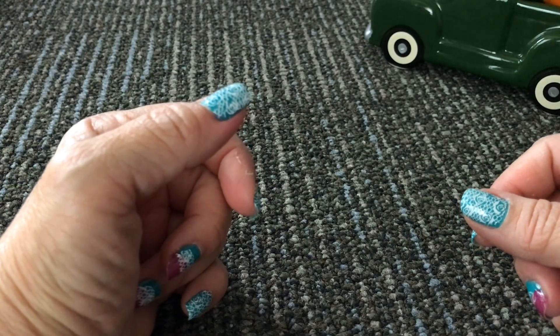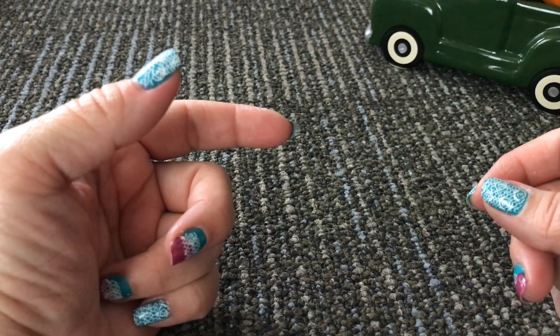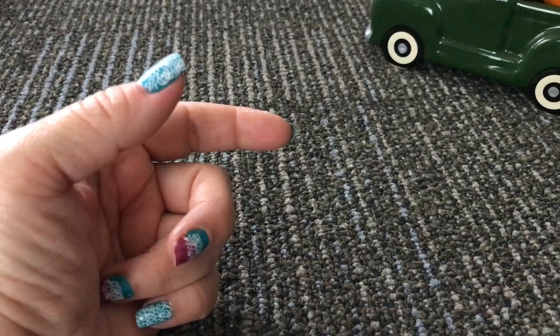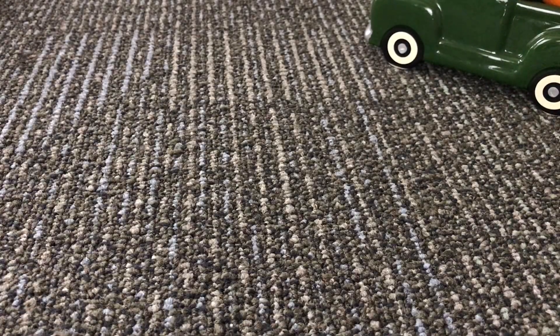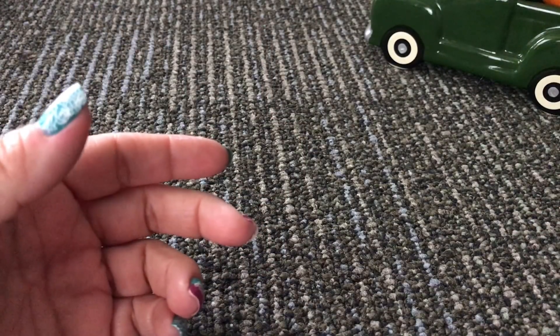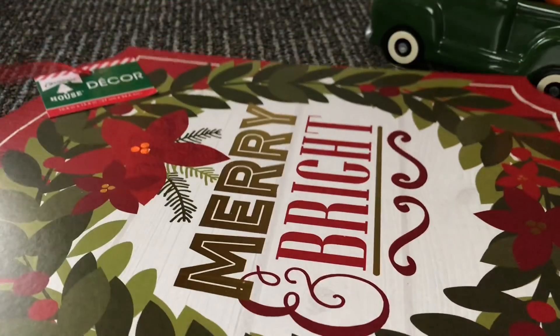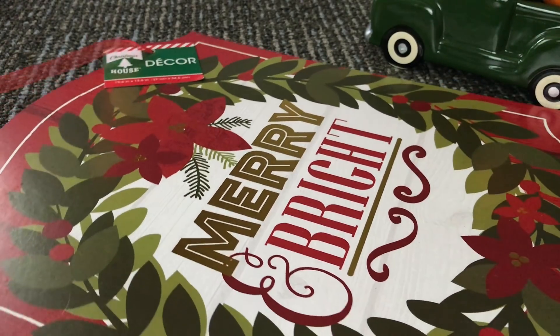Hello friends, welcome to my channel! Today I've got a new Dollar Tree haul with new Christmas items. Welcome — if you're new, don't forget to subscribe. I would love to have you as part of my YouTube family. Let's get started — I just got back from the Dollar Tree minutes ago.